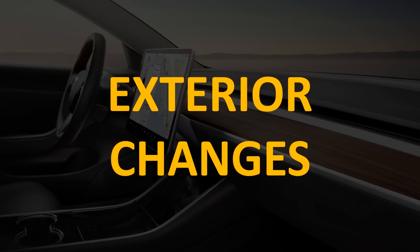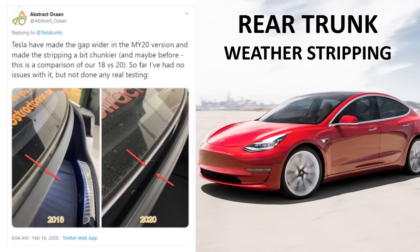Before we dive into that, I want to talk about a few exterior changes that have happened over the last several years. One of the more subtle changes for the Model 3 from the early models was removing the problem with water dripping into the trunk. The early 2017 and 2018 Tesla Model 3s had a very narrow channel in the weatherstripping where the trunk met the glass. Sometime in 2019 or 2020, they improved this weatherstripping to have a much larger channel so that you no longer have water dripping into the trunk.